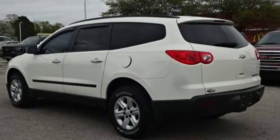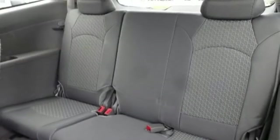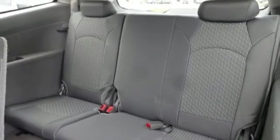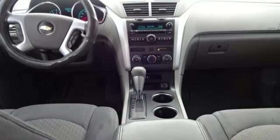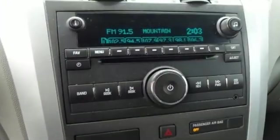Edmunds.com reports if you're looking for a solid performing people mover that seats up to eight and doesn't exclude adults from the third row, hauls a lot of cargo, and doesn't cramp your ego, the Traverse deserves your serious attention.